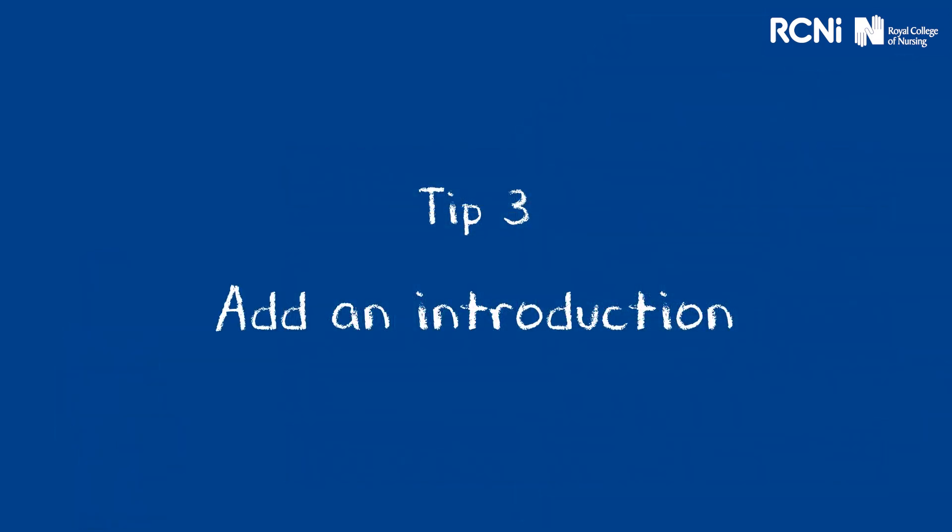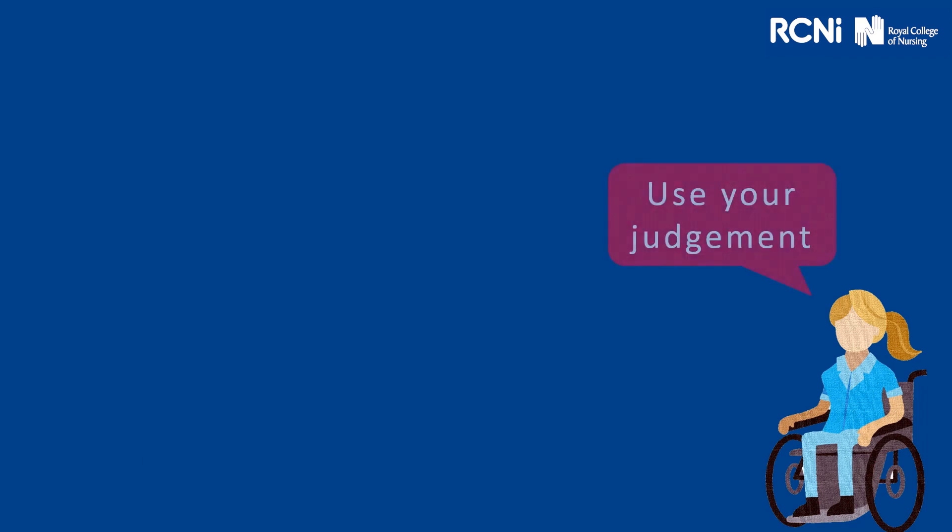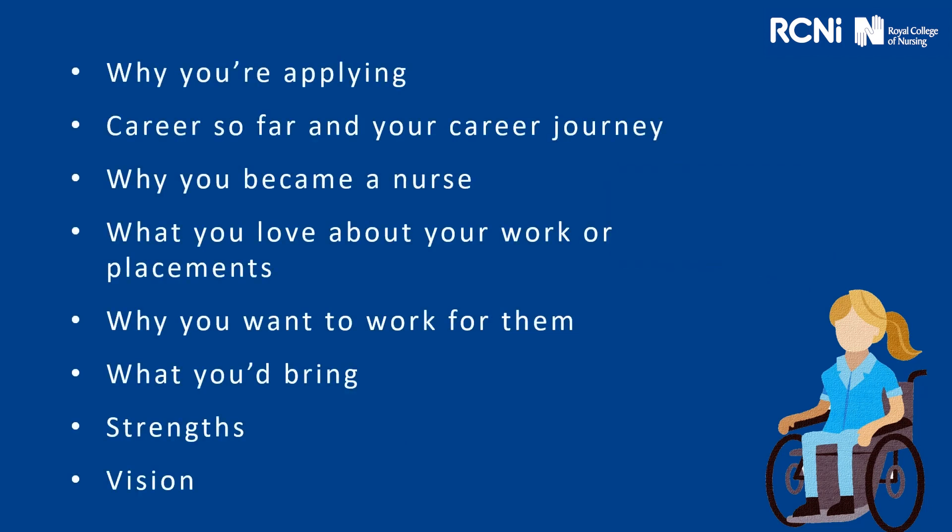Tip three: add an introduction. Ideally, you should aim to have a short, punchy and attention-grabbing introduction. Use your judgment as to what to include or write about. Some ideas you can use: why you're applying for the role, your career so far and your career journey, why you became a nurse, what you love about your work or your placements, why you want to work for them, what would you bring to the role, what are your strengths, and what is your vision.